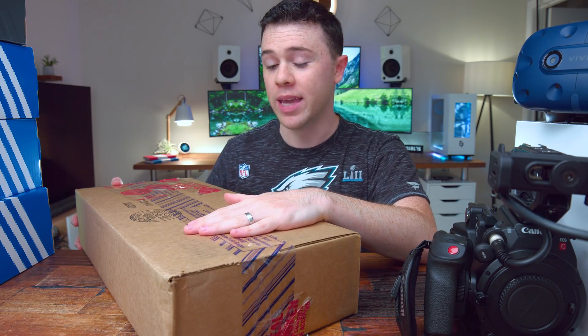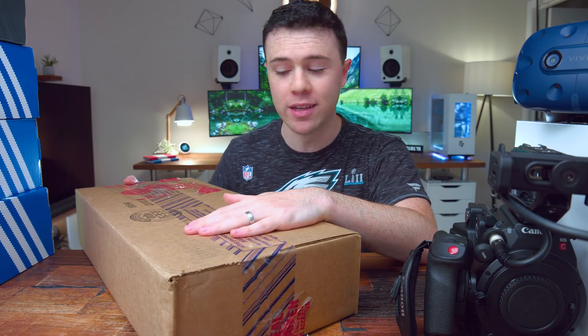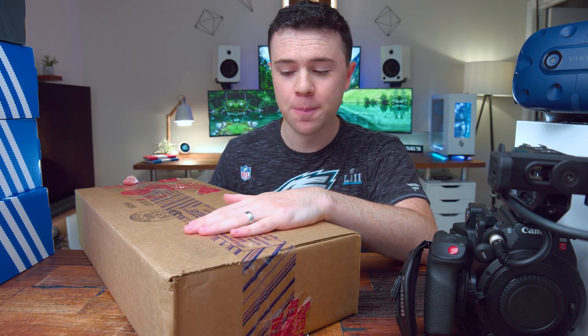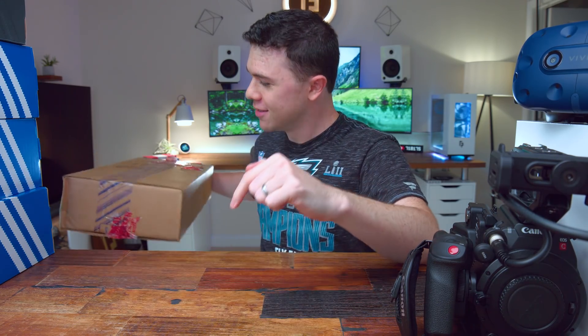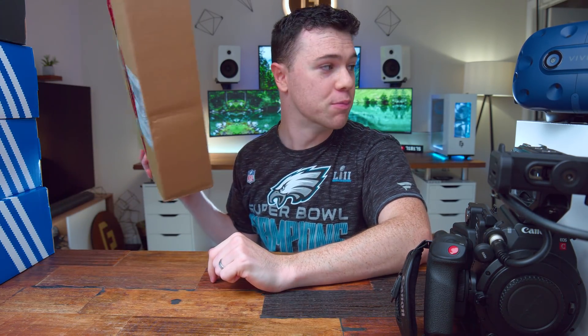Next up — you guys have to keep this hush hush. What's in this box is extremely exciting. I can't talk about it now but you'll see a video on this in around two weeks. All I'll say is: get your wallets ready. Judging by the box size, you probably already know what it is.